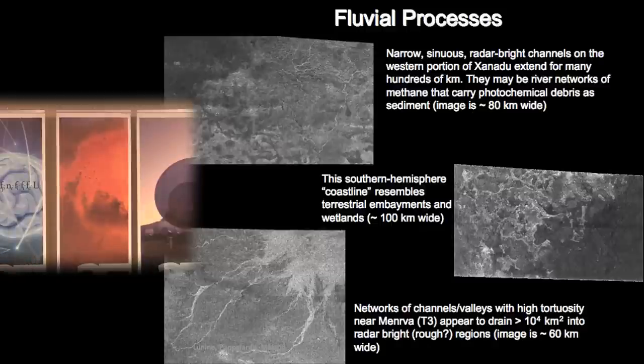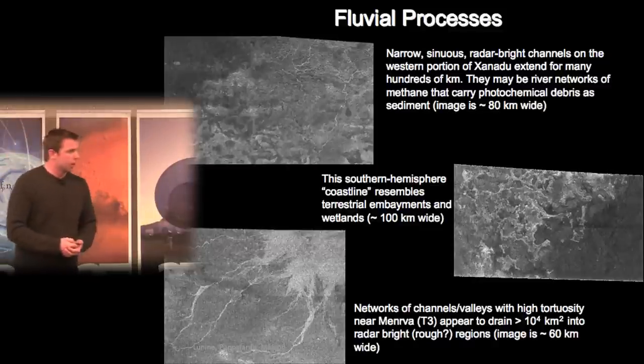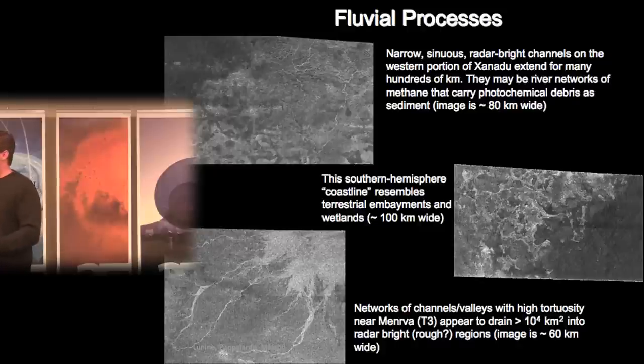Moving on to fluvial processes on Titan: we see channels of different morphologies suggesting different slopes and sediment loads. Some channels are dark — perhaps smooth, filled with liquid, or smooth-floored valleys. Some channels are bright, suggesting perhaps decimeter-scale cobbles producing stronger radar reflections or corner reflections. These different morphologies point to a variety of active fluvial processes.